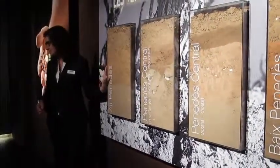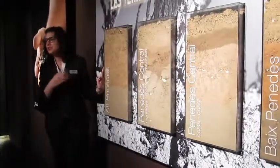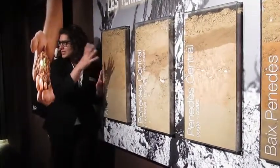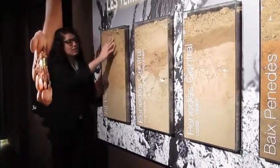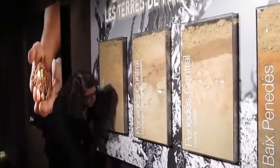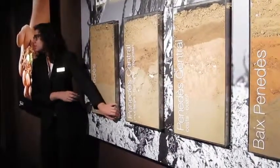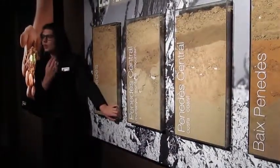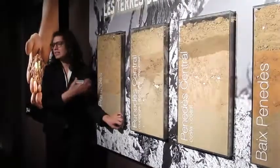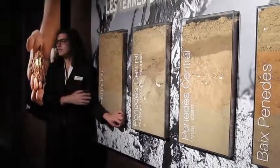We are now in the Penedes region, and this region has four different soils. These soils are made of limestone. What does that mean? When it rains, the water filters and stores four meters under the soil. This is very important because we are not allowed to water our vineyards, and here during the summer the weather is very dry and it rains very seldom.